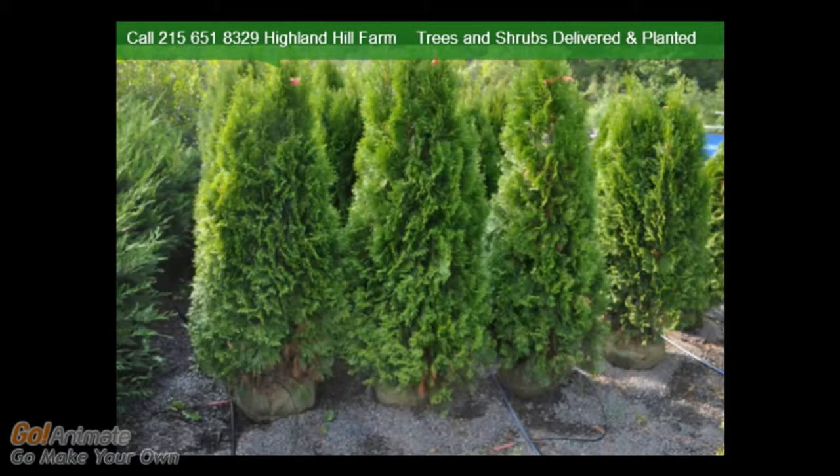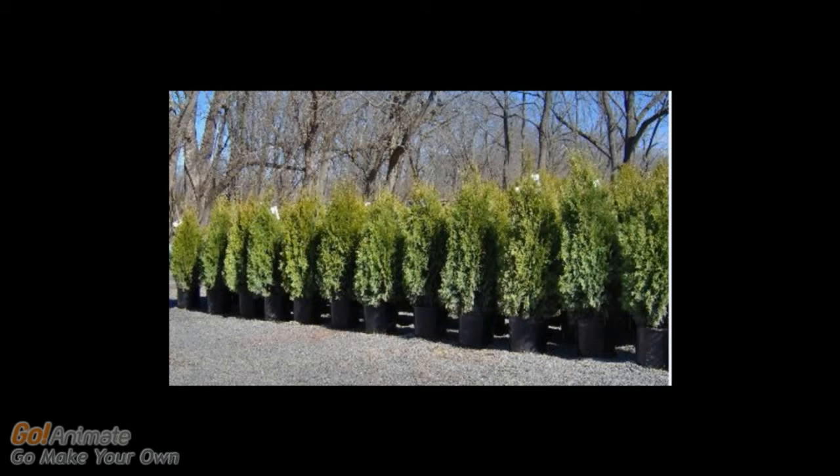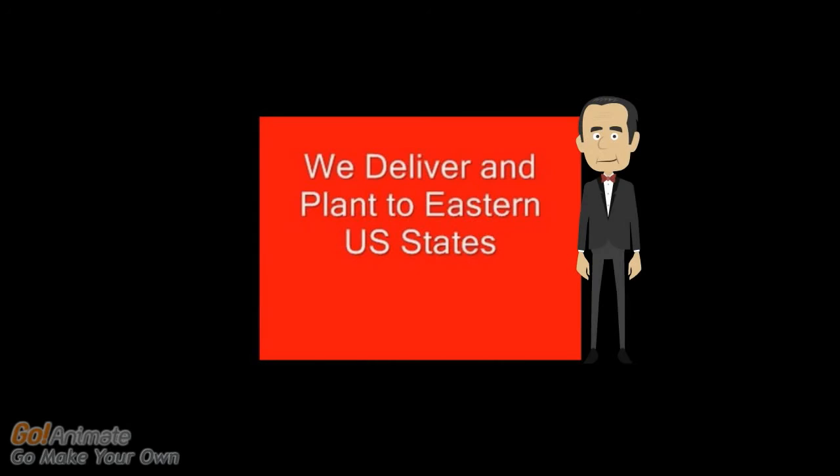These are our 4 to 5 foot emeralds. We plant these 3 feet apart center to center. Our 3 and 4 foot potted emeralds are the best size for homeowners to plant themselves. All you need is a shovel to plant these for an instant wall for privacy. Call us at 215-651-8329. You can pick up at our farm or we can deliver and plant.